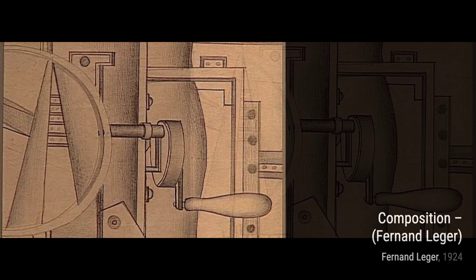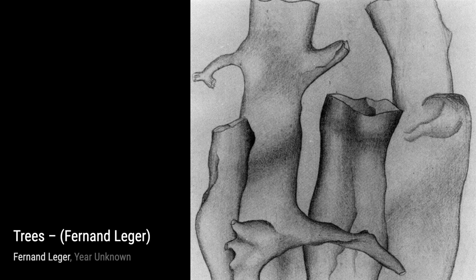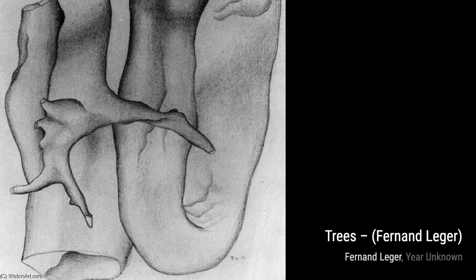Three Musicians captures the essence of the musical experience. In Mechanical Element 1, Leger explores the relationship between man and machine. The bold shapes and strong lines convey a sense of power and progress. Moving on to Untitled 4839, Leger continues to experiment with abstract forms and shapes. The use of color and texture creates a sense of depth and mystery in this captivating piece.